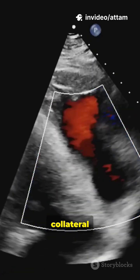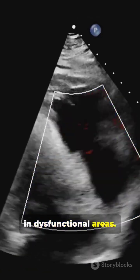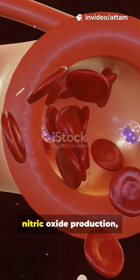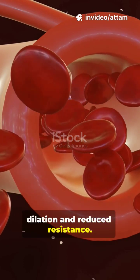It enhances collateral circulation and oxygen delivery, promoting myocardial recovery in dysfunctional areas. EECP also improves endothelial function through increased nitric oxide production, leading to vascular dilation and reduced resistance.